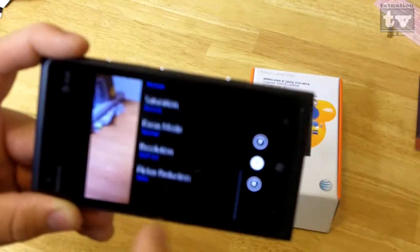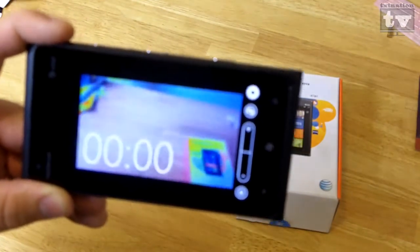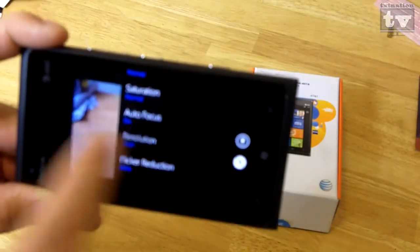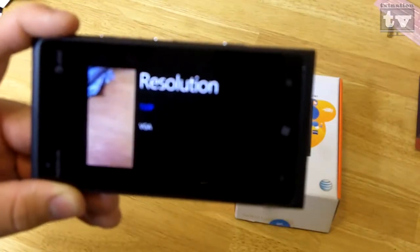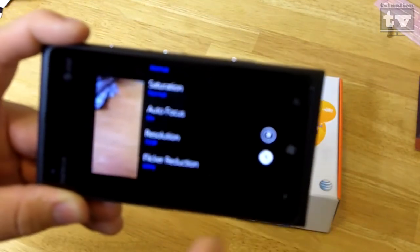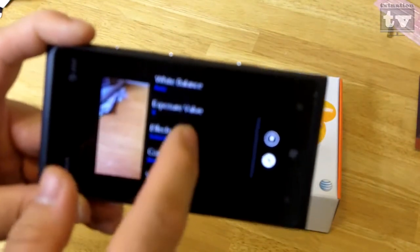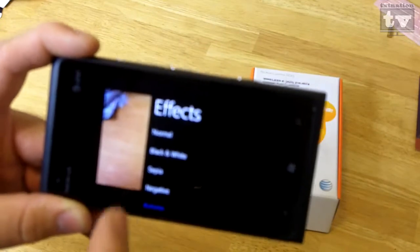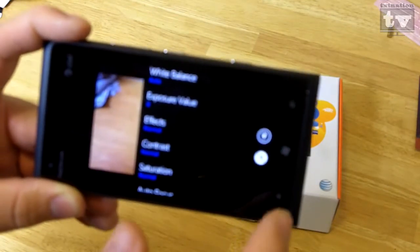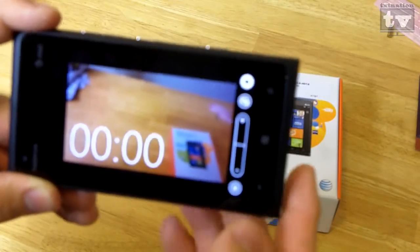When you go into video camera mode, it gives you a live timer and everything, but the only resolution setting is 720p or VGA — that's all you get. Same effects are available for video as well: normal, black and white, sepia. You can turn your flash on or off and it gives you a timer. I'm not complaining because this phone overall is wonderful, and I really do love it.